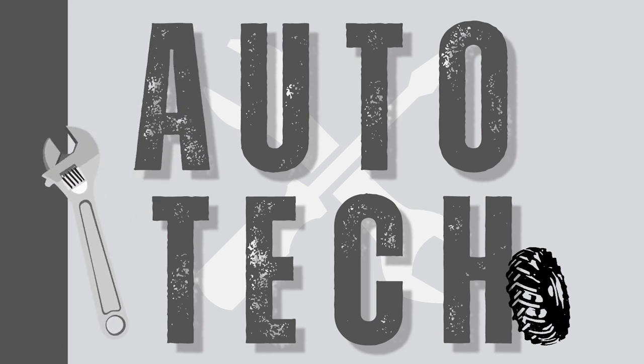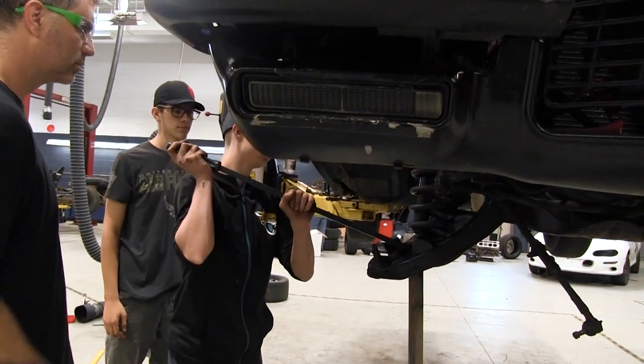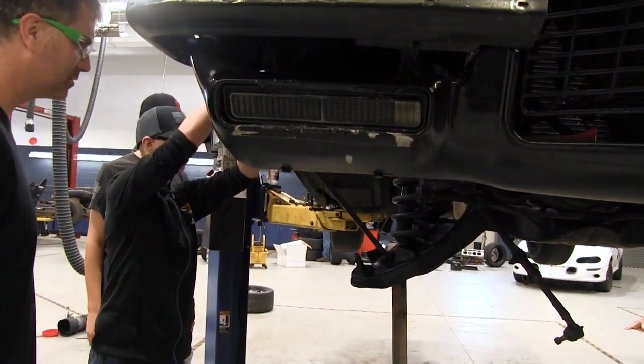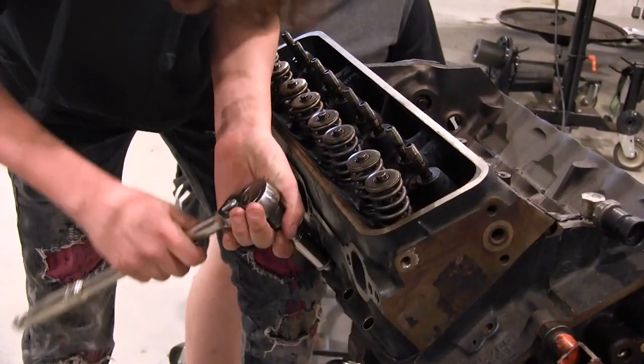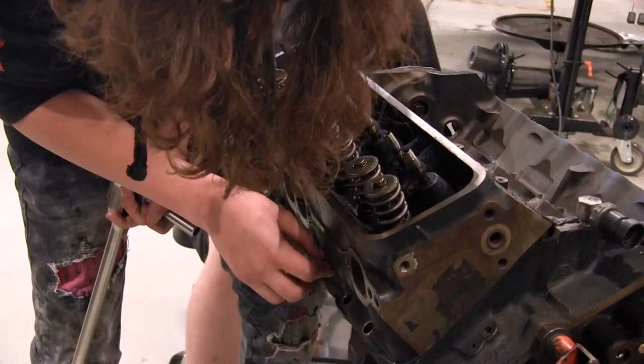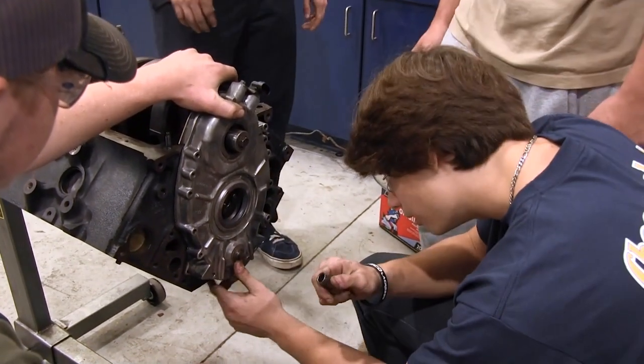Automotive Technology. The Automotive Technology program incorporates the Automotive Service Excellence Education Foundation standards. These standards include suspension and steering, brakes, electrical and electronic systems, engine performance, engine repair, HVAC, automatic transmission and transaxle, and manual drivetrain.